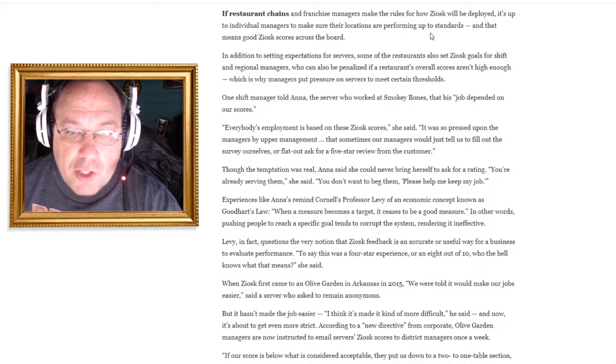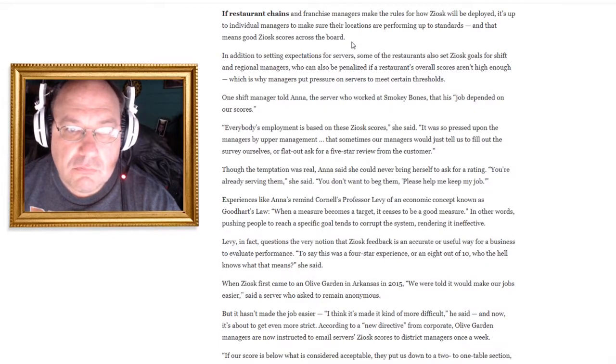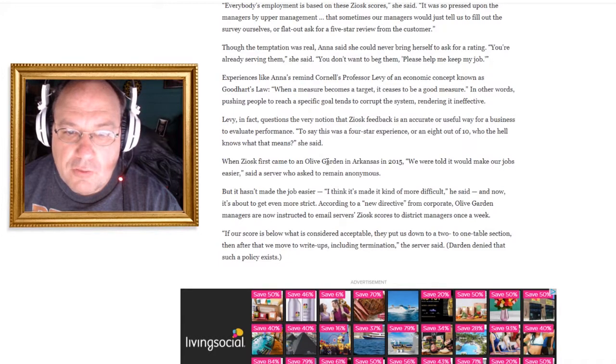It's up to individual managers to ensure their locations perform to standard. But restaurants were getting by fine before these things existed — so why do they need them now? They don't. Everybody's employment is now based on these scores. It was so pressed upon managers by upper management that sometimes managers would just tell servers to fill out the survey themselves, or flat-out ask customers for a five-star review. One server said she could never bring herself to ask for a rating: 'You're already serving them — you don't want to beg them: please help me keep my job.'